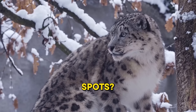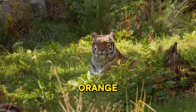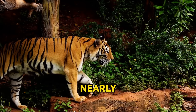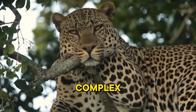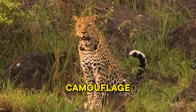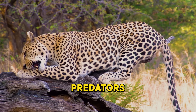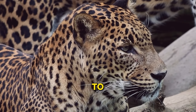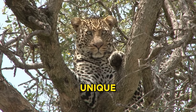Ever thought about why tigers have stripes or why leopards have spots? These aren't just fashion statements, but crucial survival tools. Tigers, with their distinctive orange and black stripes, blend in seamlessly with the tall grasses and dense forests they call home, making them nearly invisible to their prey and giving them the upper hand during the hunt. Leopards sport a coat filled with complex patterns of spots, or rosettes, which act like the ultimate camouflage in the dappled light of their forest habitat, making them nearly invisible while stalking prey or hiding from predators. Each leopard's pattern is unique, like a fingerprint, helping them blend into a wide range of environments, from grasslands to forests. These majestic creatures are not only beautiful, but also masters of disguise, thanks to their unique adaptations.